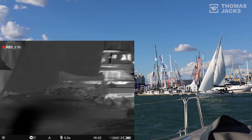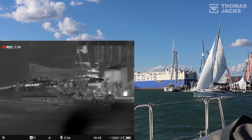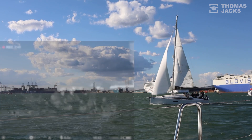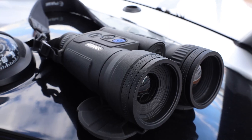The Merger is a real asset when you're out on the water. Thank you so much to Flexisail for allowing us to use their boat today. I'm Matt from Tom's Jacks here at the 2022 Southampton Boat Show, and this is the brand new Merger XP50 LRF from Pulsar.